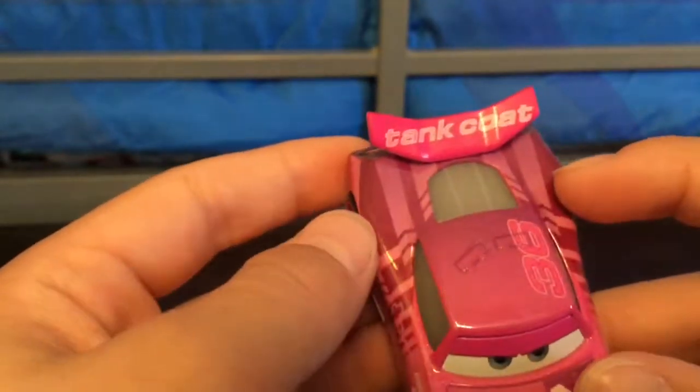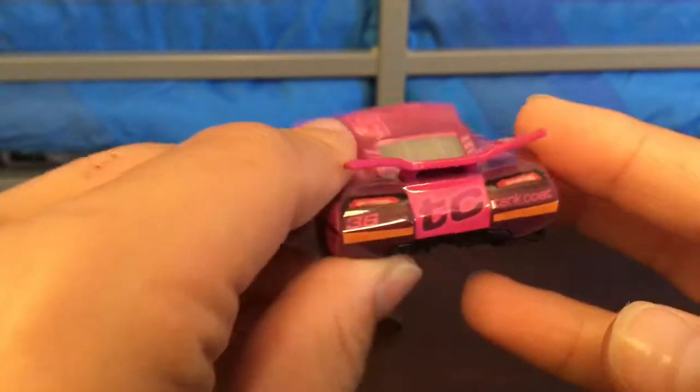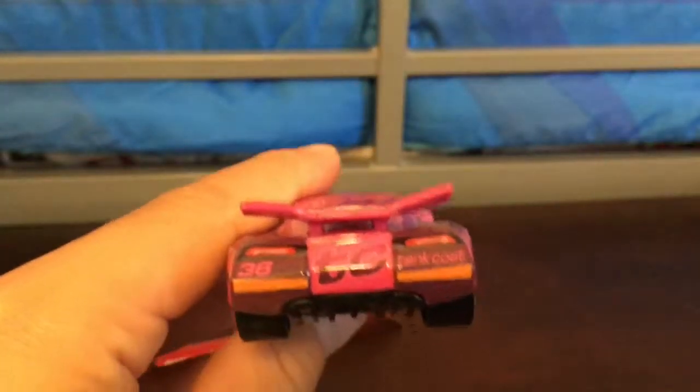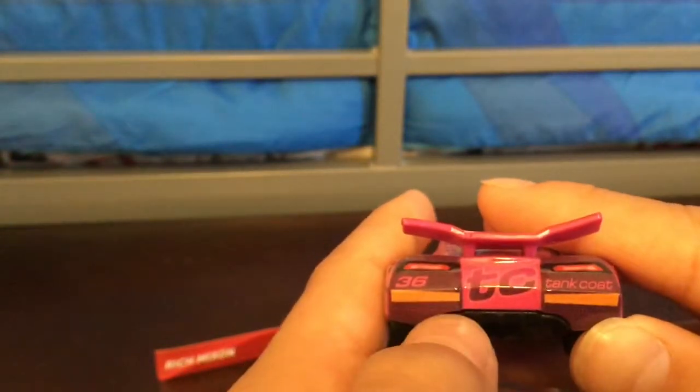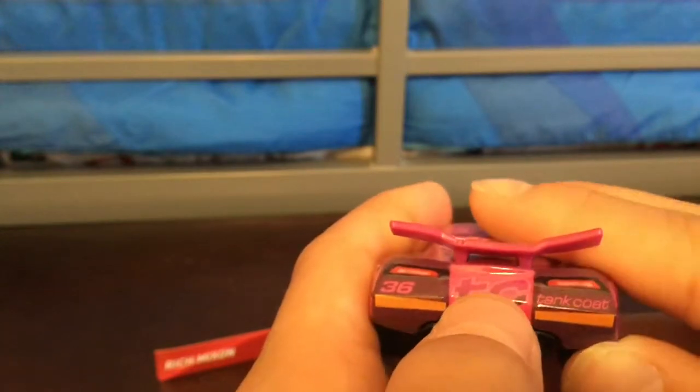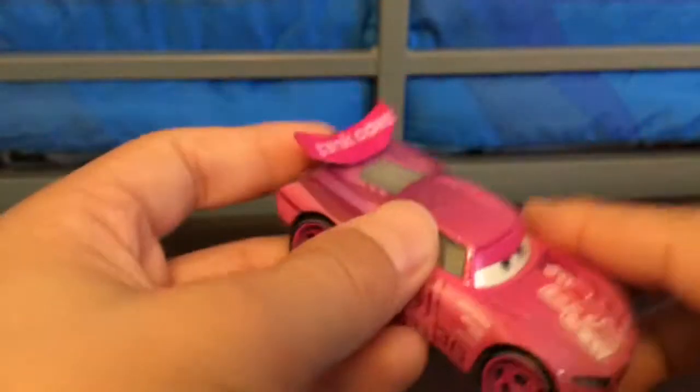And then we have Taint Coat — the full Taint Coat, not TC for short. We have this nice dark pink and light pink. Around here, oh, that looks really nice — how he looks. Just 36, Taint Coat, that dark brown-looking kind of color — red — and then a reddish brown, and this pink with TC on it. This is a really nice color. I'm really happy to have this guy.